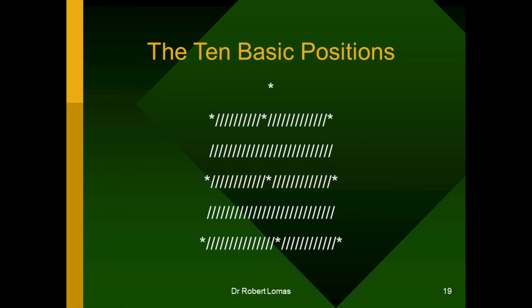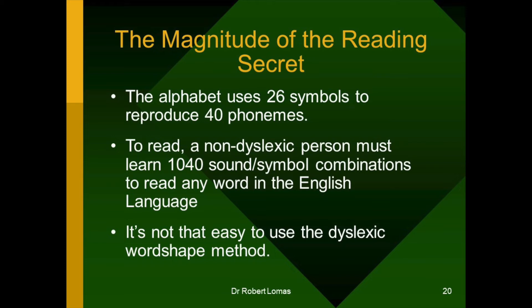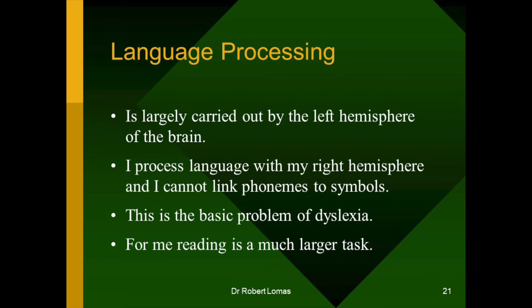So, let's just do a few sums on the magnitude of the reading secret. The alphabet uses 26 symbols to reproduce 40 phonemes — those are distinct sounds in language. To read, a non-dyslexic person has to learn 1,040 sound-symbol combinations to read any word in the English language. But a dyslexic person can't learn the alphabet and can't relate symbols to phonemes. They have to look at shapes. Language processing is largely carried out by the left hemisphere of the brain, but I process language with my right hemisphere. So I cannot link phonemes to symbols, and that's a bit of a problem — it's the basic problem of dyslexia. For me, it makes reading a much larger task.